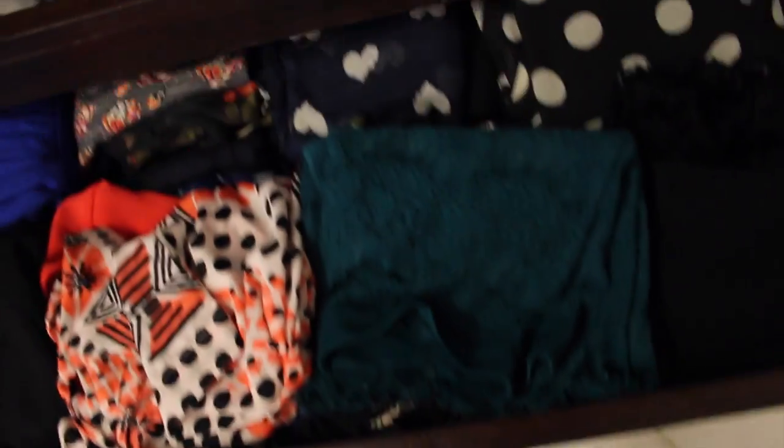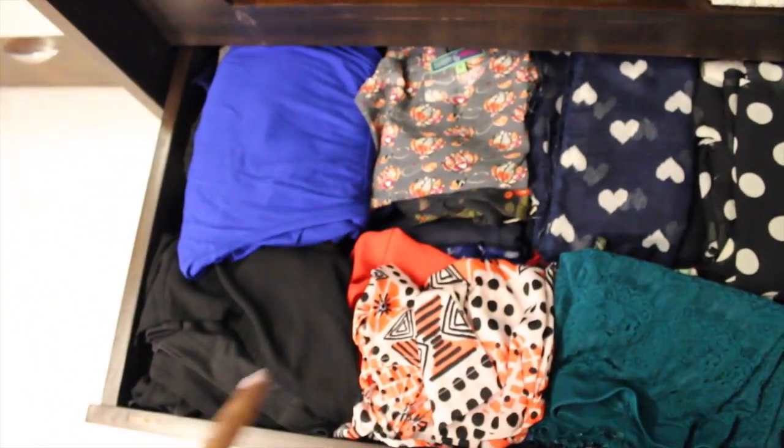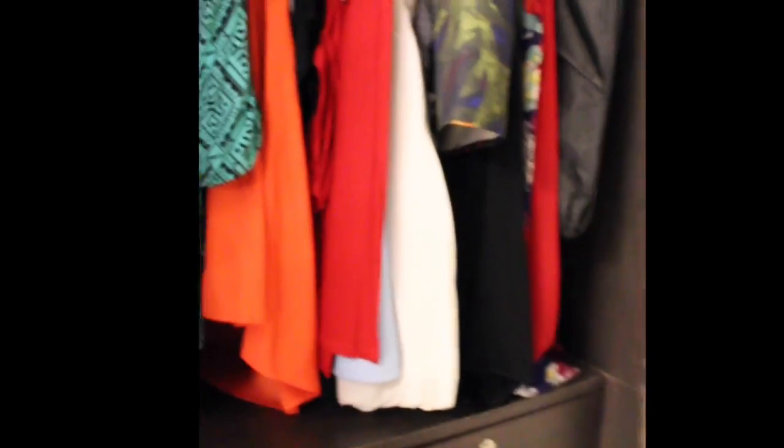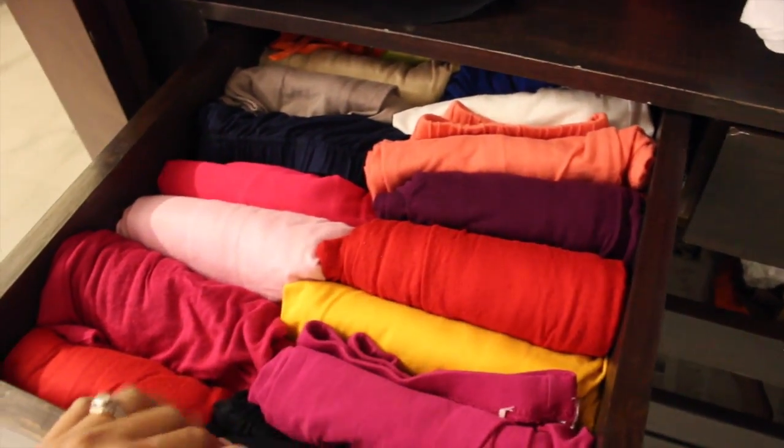This third drawer has a bunch of my random clothes — shrugs, stoles, some of my dresses, my jumpsuit, and yeah, it's filled with all those. Then on this other slider side I have all my dresses, my skirts, and that's Manan's suit. And this drawer has all my leggings.